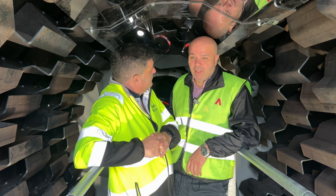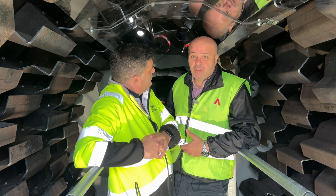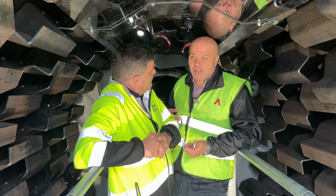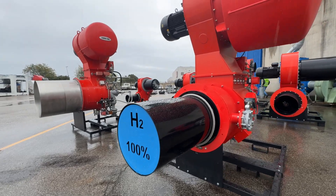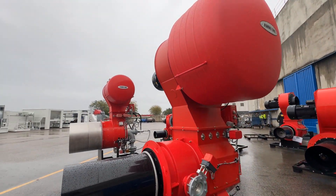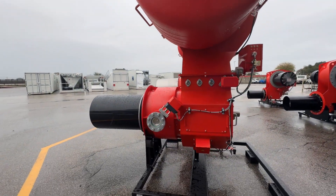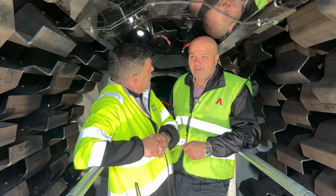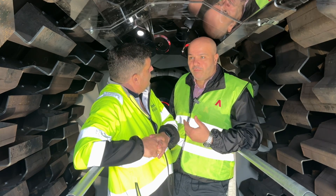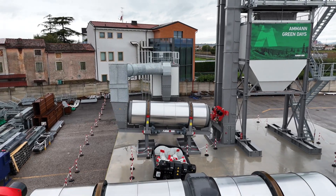We have many possibilities in Amman. On the RA-50 directly, for example, we can put many burners with many combustibles, and also the possibility to put a burner with H2 combustible. And we have many possibilities with other dryers like the RAS-60 and RAS-100, which are also moving toward more recycling and the green agenda.